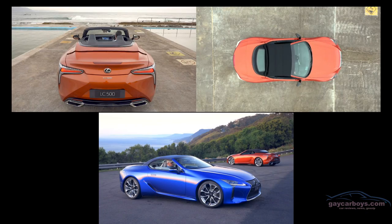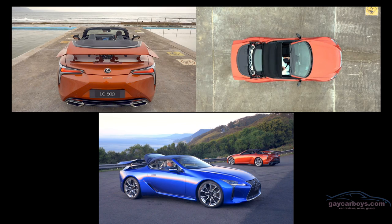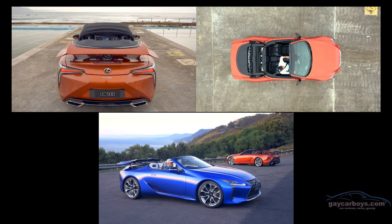We've now got the roof up, and as you may have eagerly observed, David's driving. It's much, much quieter with the roof up. It's four layers: there's an acoustic layer, an outer layer, this pretty inner layer, and an extra layer just for good measure.